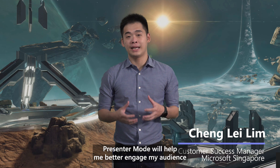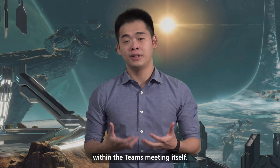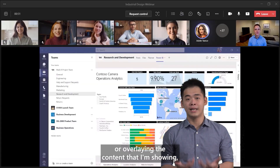Presenter Mode will help me better engage my audience virtually over Microsoft Teams. I can select different modes of how my audience will perceive me within the Teams meeting itself — side by side, where I stand beside the content that I'm presenting, or overlaying the content that I'm showing.